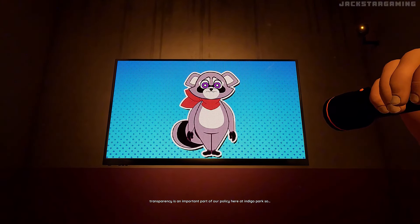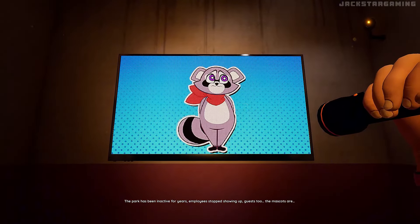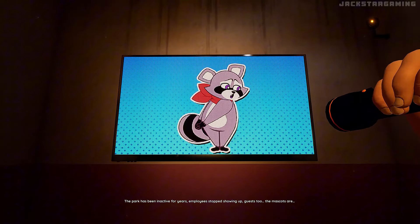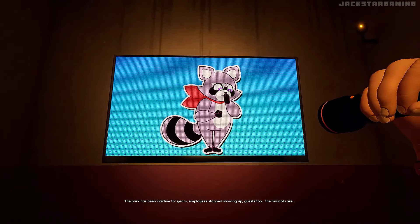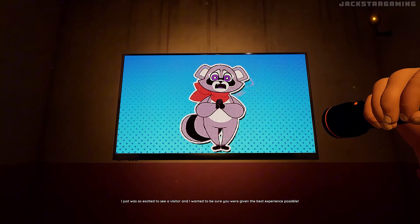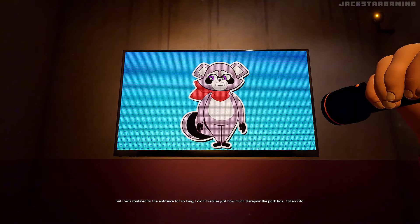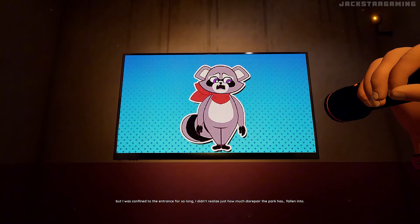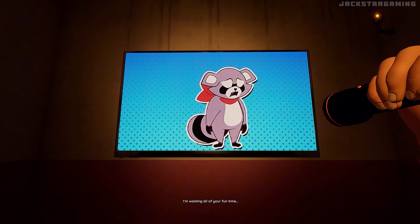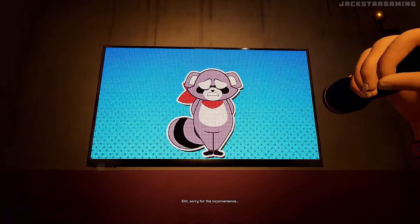Transparency is an important part of our policy here at Indigo Park, so I need to be honest about something. The park has been inactive for years. Employees stopped showing up. Guests, too. The mascots are... I just was so excited to see a visitor, and I wanted to be sure you were given the best experience possible. But I was confined to the entrance for so long, I didn't realize just how much disrepair the park has fallen into. Sorry for the inconvenience.